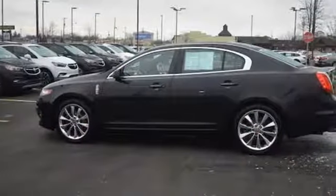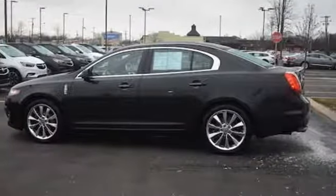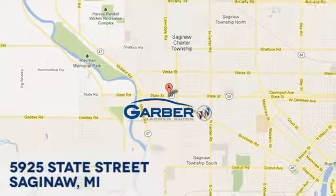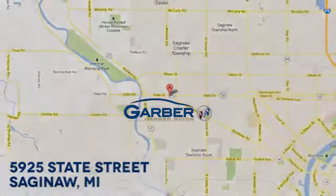Lincoln — luxury accommodations for your every day. Take it for a test drive today. Garber Buick, 5925 State Street in Saginaw, Michigan.